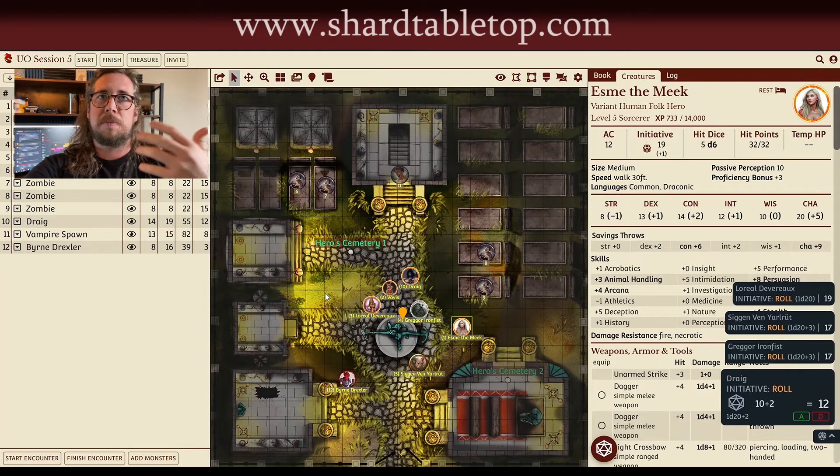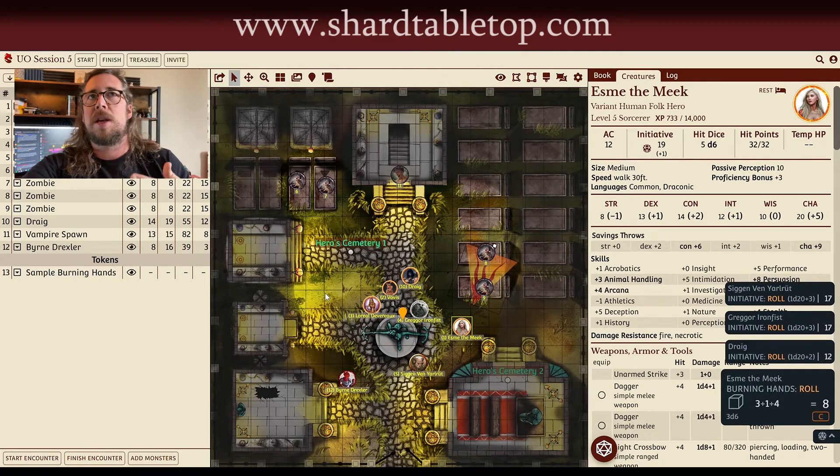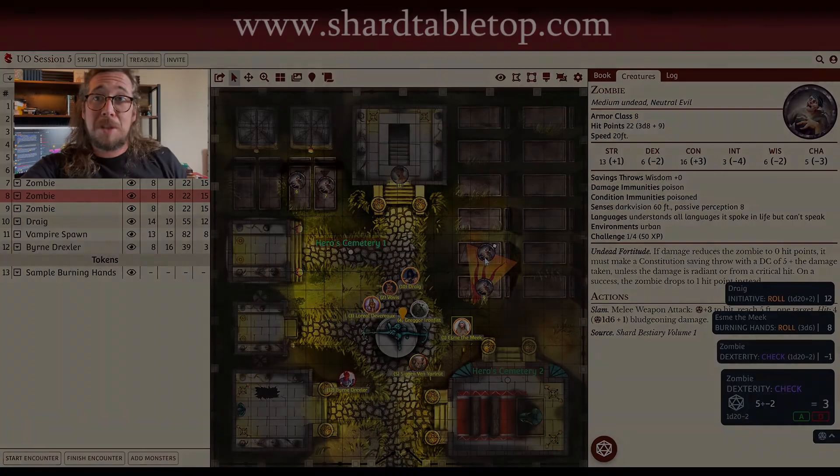As a Dungeon Master and as a player, that is the most important part of Dungeons & Dragons — of any TTRPG — is telling the story, having those character moments, having those roleplay moments. And Shard Tabletop allows that to happen in a virtual setting, and I think that's remarkable. Shard's the best.